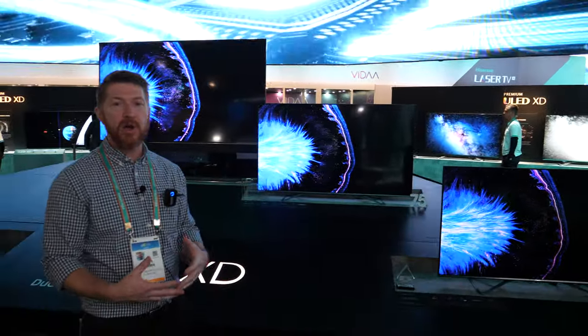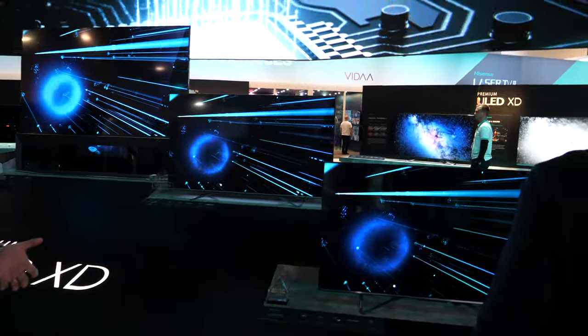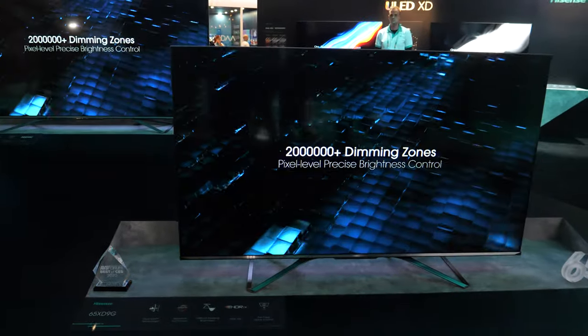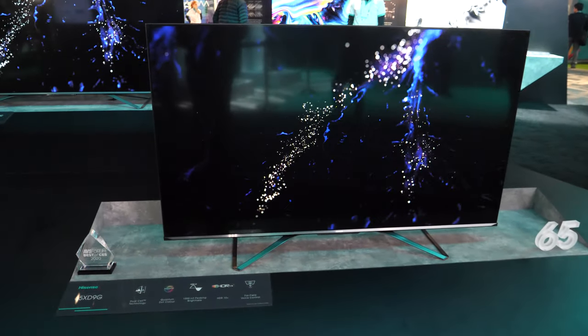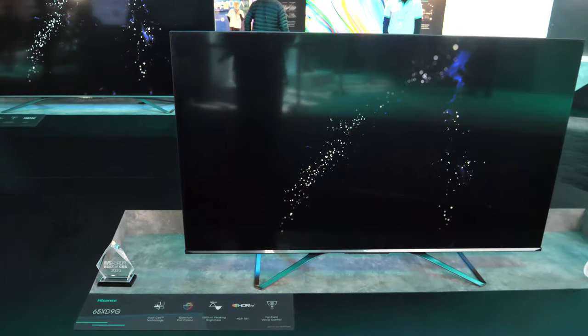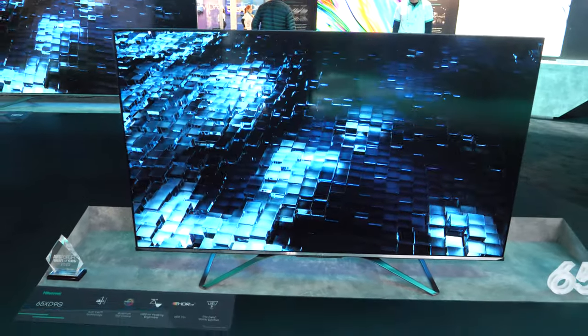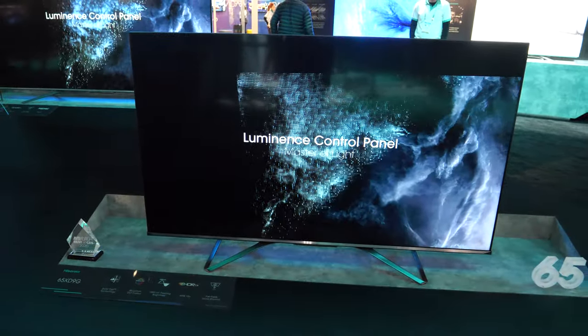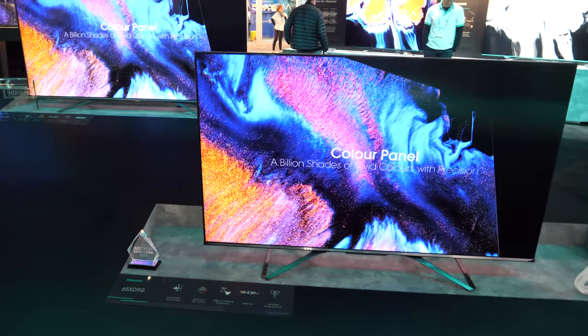A lot of consumers are asking when is this coming to the US. The 65 XD 9G is tentatively slated for Q3/Q4 of this year, and it has the exact same technology as the 75-inch over there, but this is the 4K/2K concept as opposed to the 8K concept. Q3/Q4.